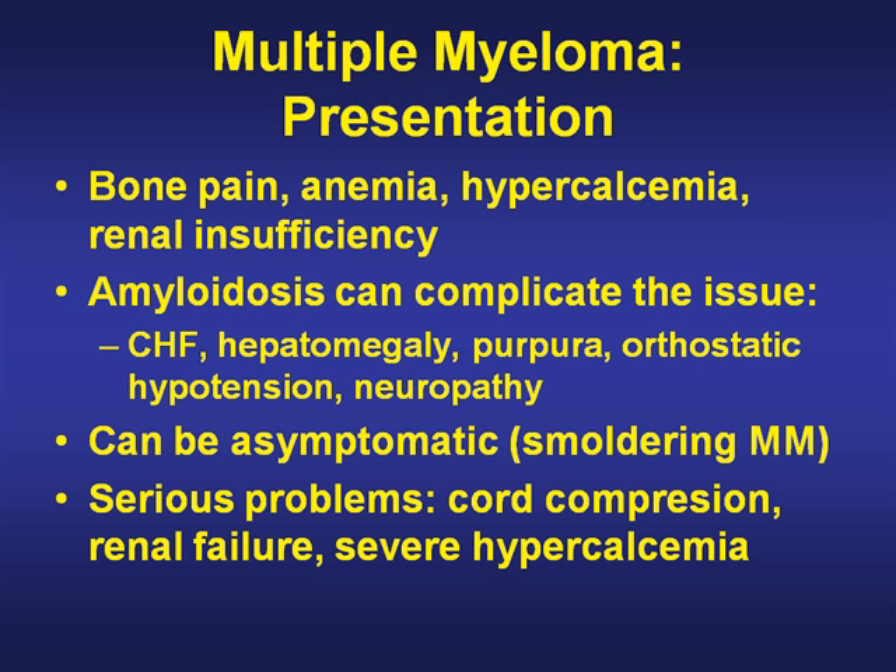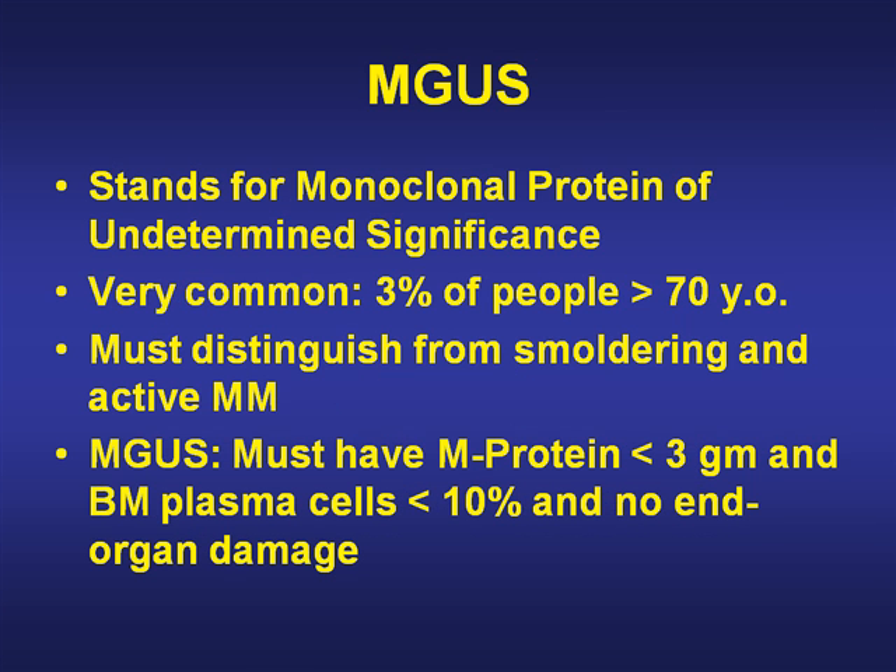Myeloma can be asymptomatic, such as smoldering myeloma, or on the other hand can cause very severe problems such as spinal cord compression, renal failure, and severe hypercalcemia. MGUS, which stands for monoclonal gammopathy of undetermined significance, is very common — seen in 3% of people over the age of 70. One of our jobs is to distinguish smoldering myeloma and active myeloma from MGUS. MGUS must have a low M protein less than 3 grams, plasma cells less than 10%, and no end organ damage by definition.